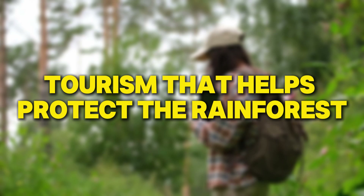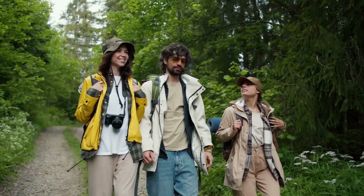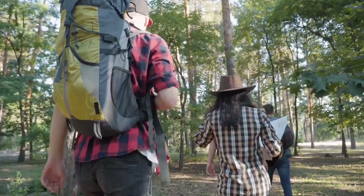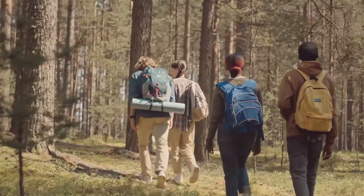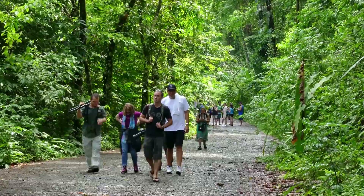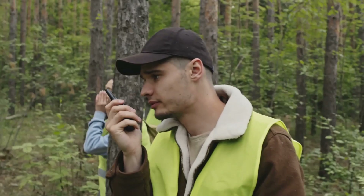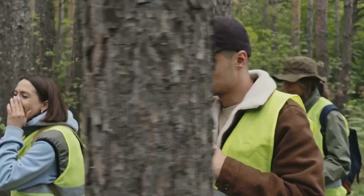Eco-tourism is a way to visit and enjoy the rainforest while also helping to protect it. By traveling responsibly, people can learn about the rainforest's importance and support efforts to keep it safe. When done right, eco-tourism can create jobs for local people and support indigenous cultures. Visitors can take guided tours to see the forest's beauty and learn why it's important to protect it. However, it's important to manage eco-tourism carefully to make sure it doesn't harm the environment or disrupt local communities.